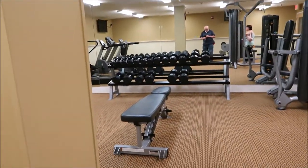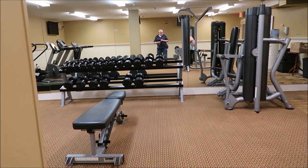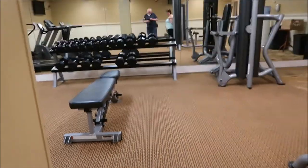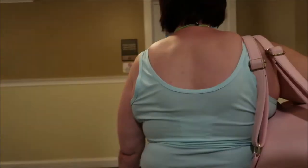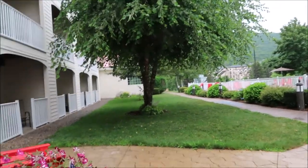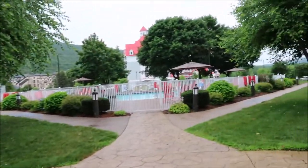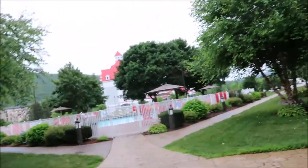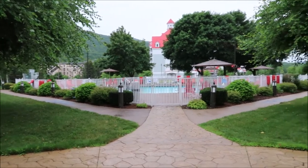We have bench press where the weights are. Now we're going to the pool area. There are some people in the pool and a little lounge area. It is raining out — it's coming right from here — so right now it's raining, and this is the pool area.